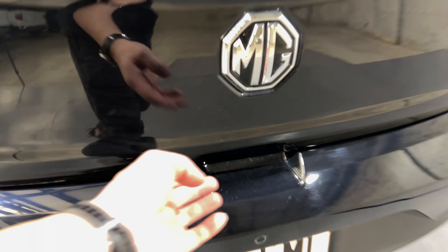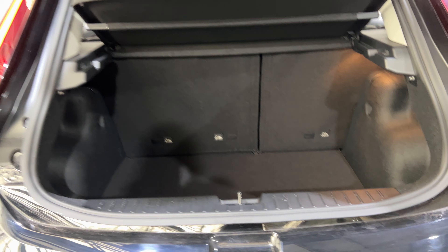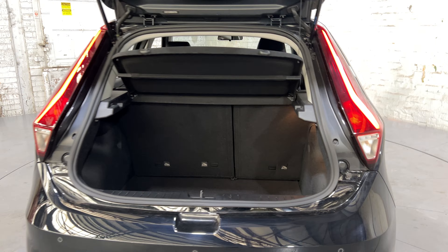Inside the boot — for a small 5-door hatch, there is a quite surprising amount of boot space. If you ever need more space, the two back seats do fold down.